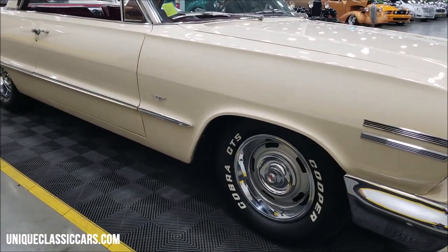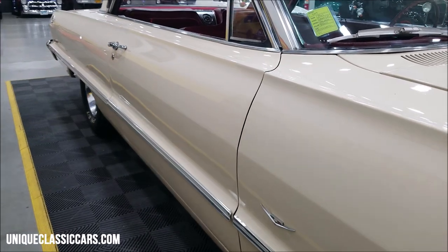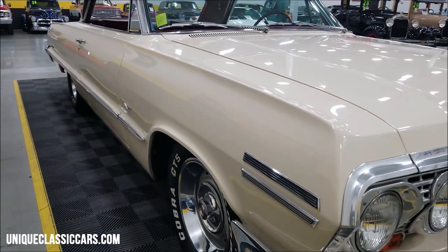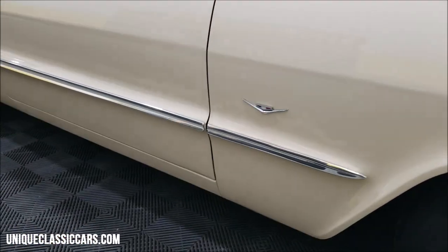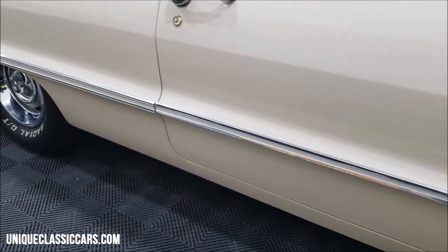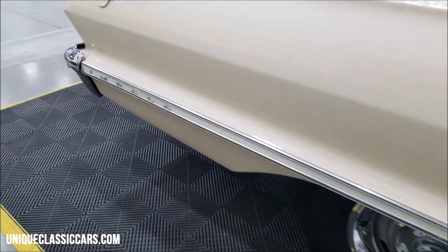Riding on Cooper Cobra GTS Radials. Take a look up and down this car — you can see it's nice and straight, not full of nicks, dings, or scratches. Take a look at the bright work down the side, also in nice shape, all the way back to the Impala signage on the rear.